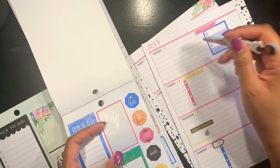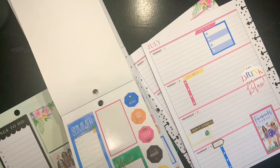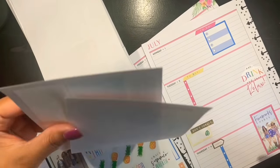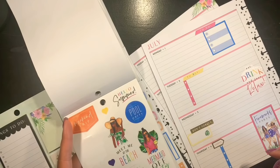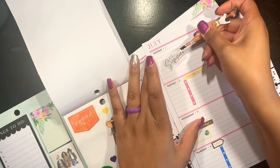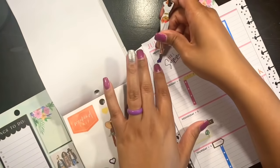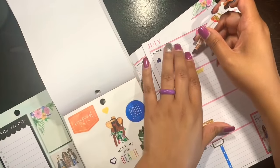I might just put like a little cluster right here. Actually I think I might use this 'Hello Summer' sticker. I'm going to put it across right here — 'Hello Summer.' If I still need to write some stuff, I still have room. Let's add a few hearts right here.